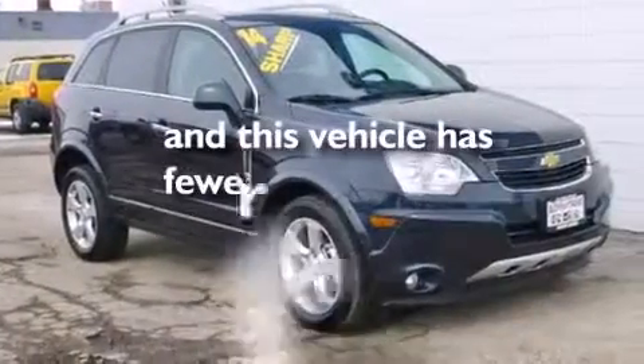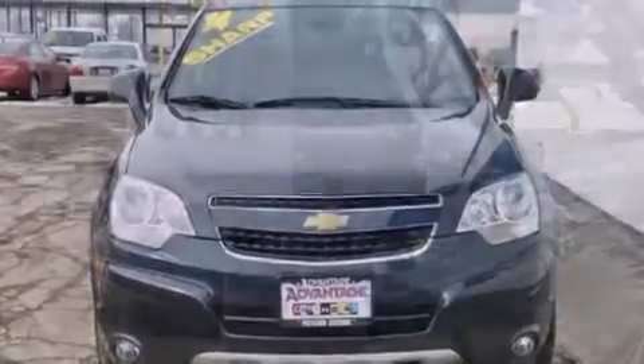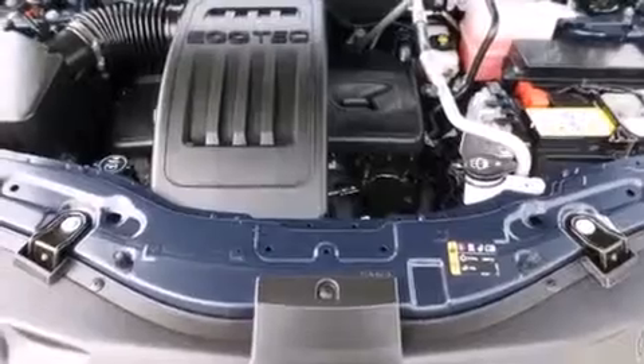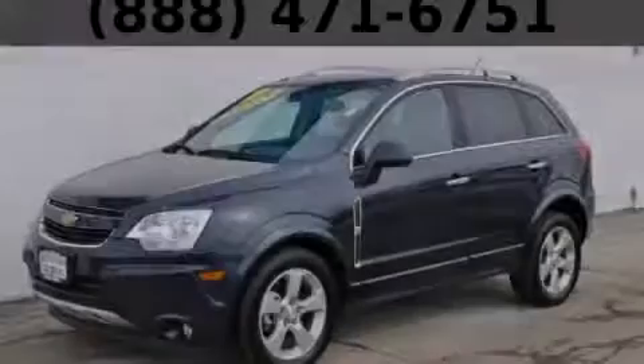And this vehicle has fewer than 22,000 miles on the odometer. With an EPA estimated rating of 28 miles per gallon on the highway, this automobile pays off in the long run. Stop by today and test drive this vehicle for yourself.